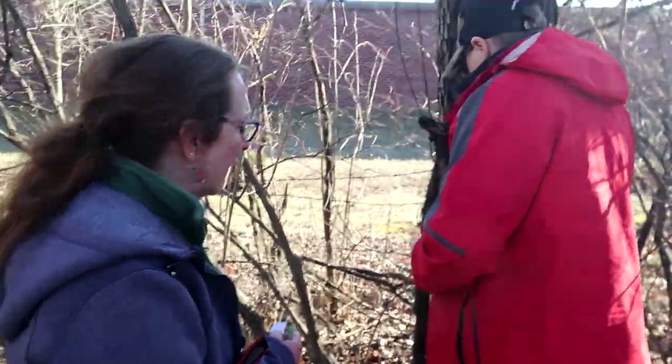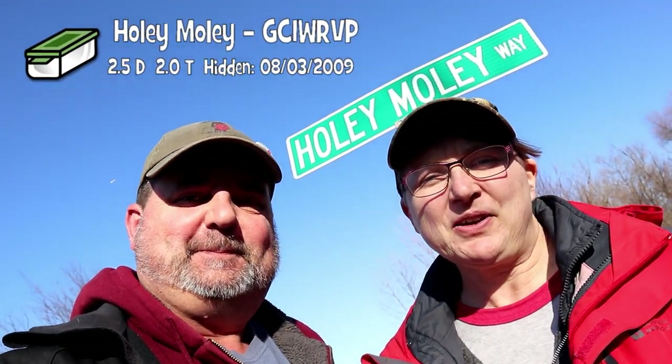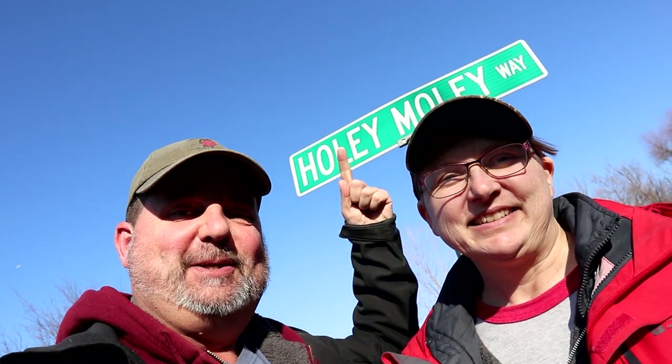Holy moly, we can't get it open! Got it. Holy moly — and that's what the cache was called too. Another great spot on our county caching through Indiana. Isn't it cool the places that geocaching takes you, like this?